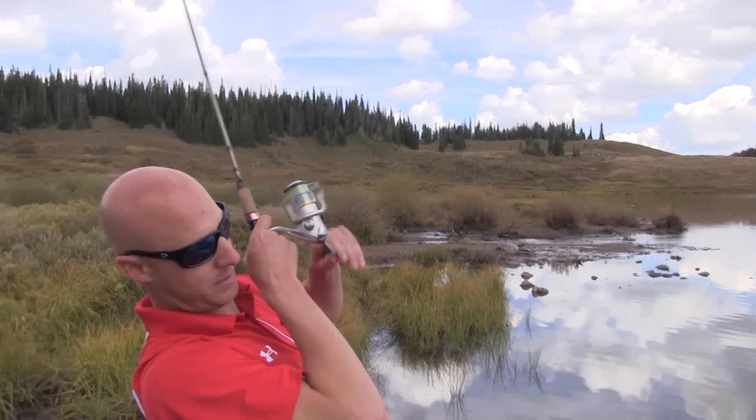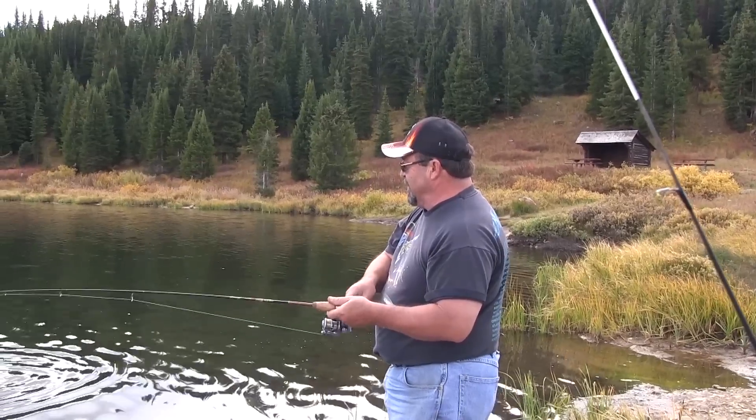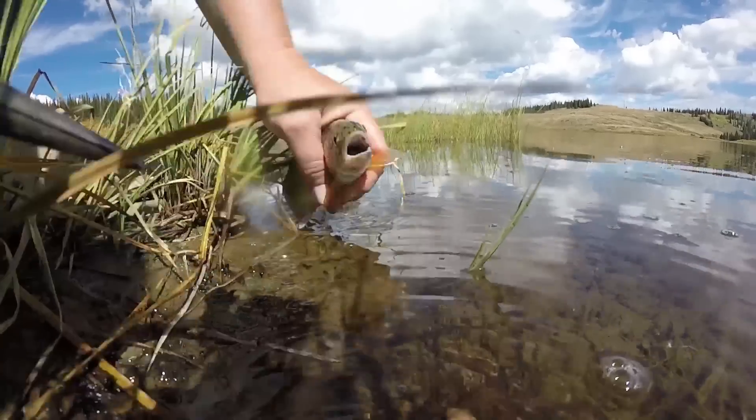I'm going to get my first cast today. He's on! Just fun — you can catch these all day. Beautiful little rainbow.